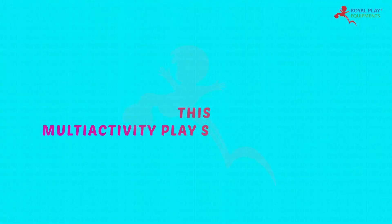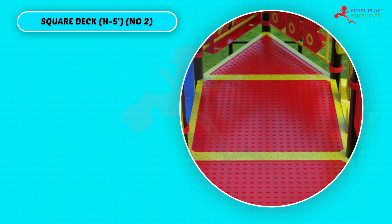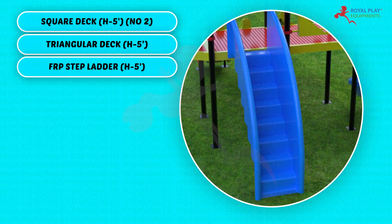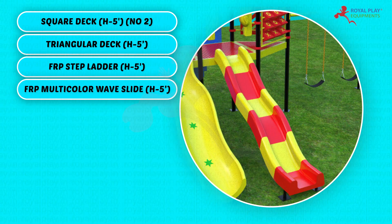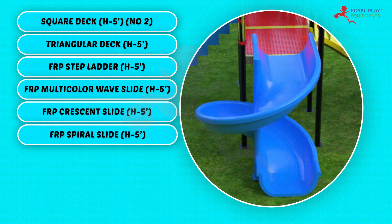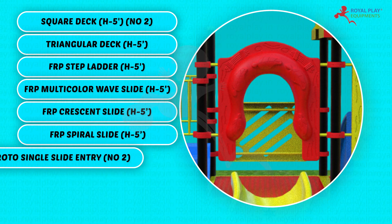This multi-activity play system consists of square deck height 5 feet quantity 2, triangular deck height 5 feet, FRP step ladder height 5 feet, FRP multicolor wave slide height 5 feet, FRP crescent slide height 5 feet, and FRP spiral slide height 5 feet.